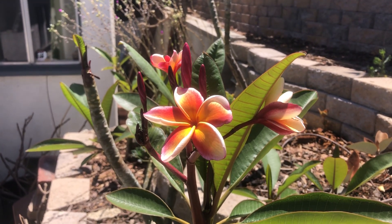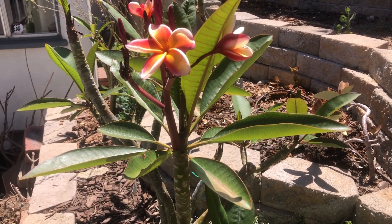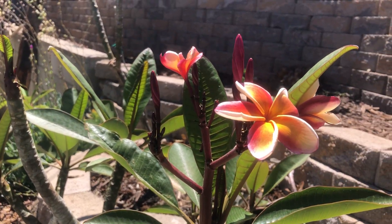This is one of my favorites and it's a fairly easy variety to take care of. You can see the bloom clusters are a decent size.